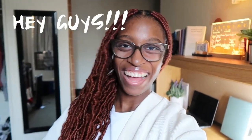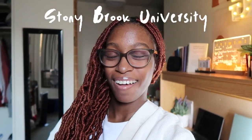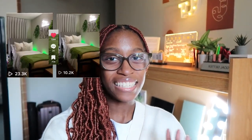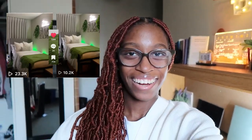Hey guys and welcome back to my channel, or welcome if you're new! Today I'm going to be showing you guys my dorm room at Stony Brook University as a sophomore. I started dorming here in my second year and I absolutely love how I decorated and organized my dorm. A lot of people have loved my dorm transformation via TikTok and Instagram and want to know where everything is.